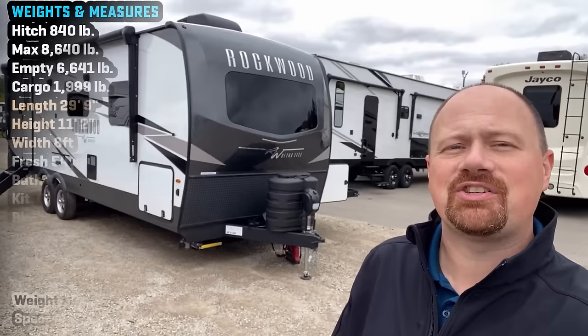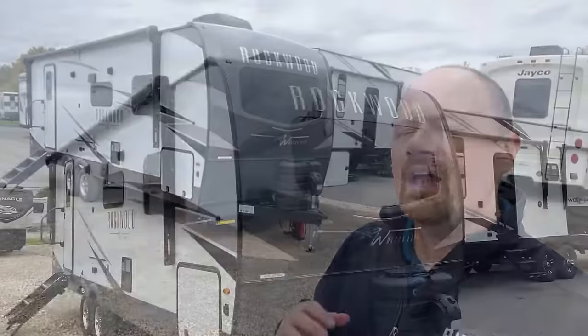Here is some updated footage on the 2606 WS Rockwood. I don't remember the Flagstaff model number — I seem to speak Rockwood — but Rockwood and Flagstaff are the same thing, so you might see a Flagstaff Super Light, I think it's called, same floor plan out there.